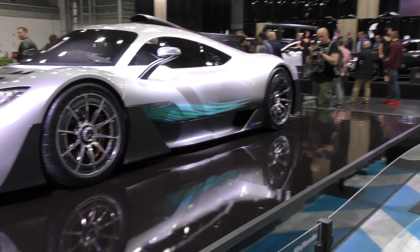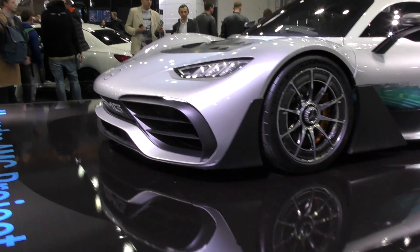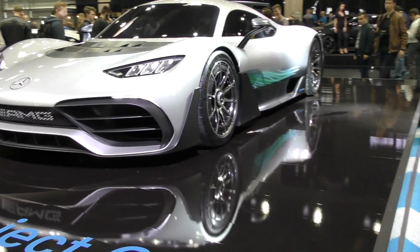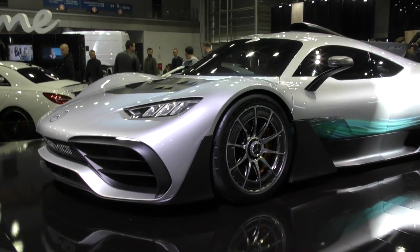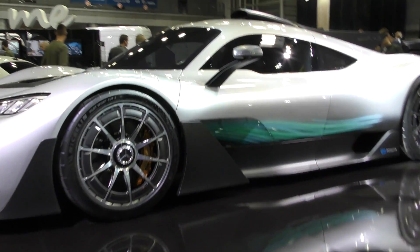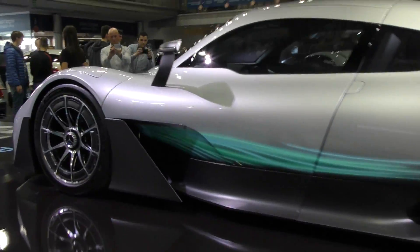We're currently at the Mercedes stand showing the highlights of the Poznań motor show. We have the Mercedes Project One, which is just an innovation — the engine has been taken from the 2016 Formula One car, providing 1000 horsepower from a 1.6-liter Formula One engine, with many additional electric motors. The shape is very special and dynamic, with lots of carbon fiber and very distinctive rims.